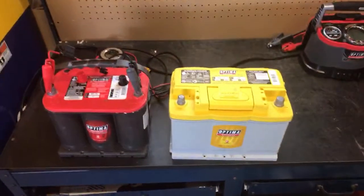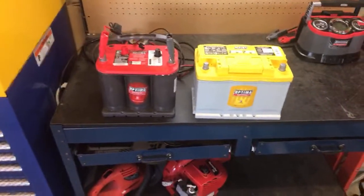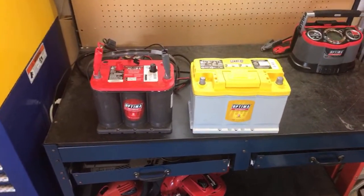Good morning. My name is Jim McElveen. I am the eCare Manager for Optima Batteries, and you're looking at batteries because you want to know how much a car battery costs.